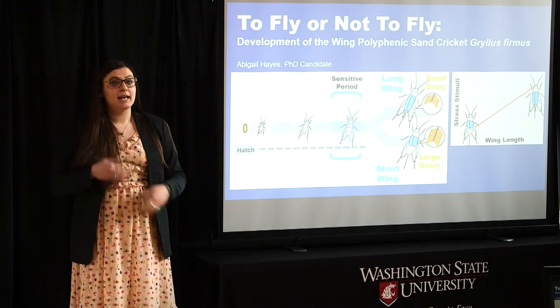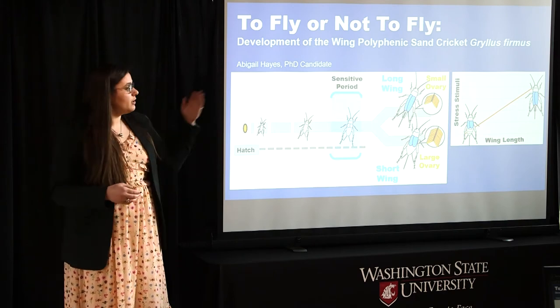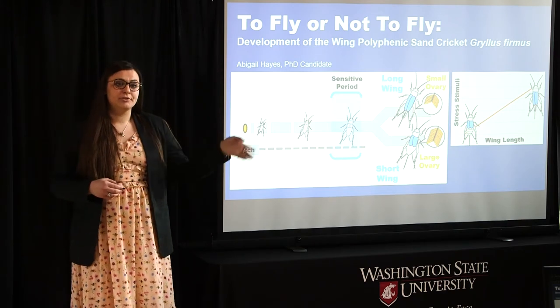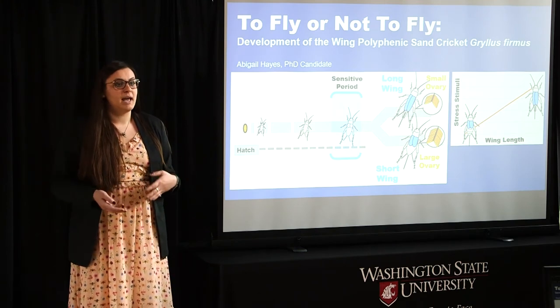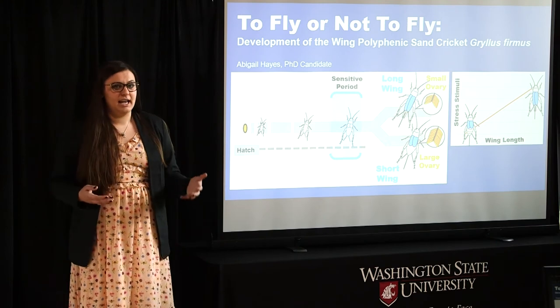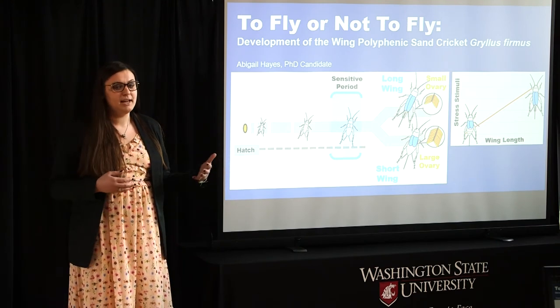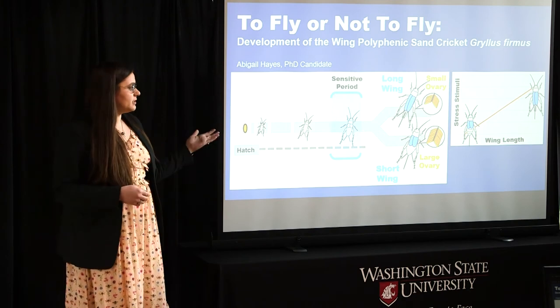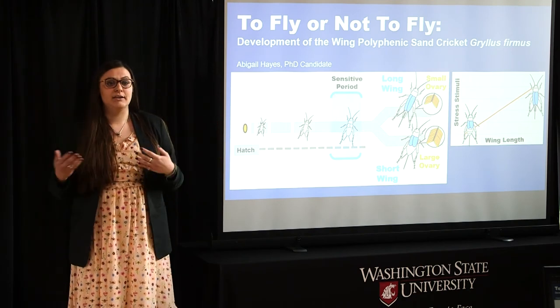In environments with high levels of stress, such as crowding with other crickets or competition over food, you'll get the long wing morph and she will fly to a new environment before commencing reproduction, giving her babies the best chance at life possible. The short wing morph, on the other hand, has not spent her energy developing these large and costly wings and flight muscles. Instead, she's focused her energy on maximizing her reproduction in this good environment type.